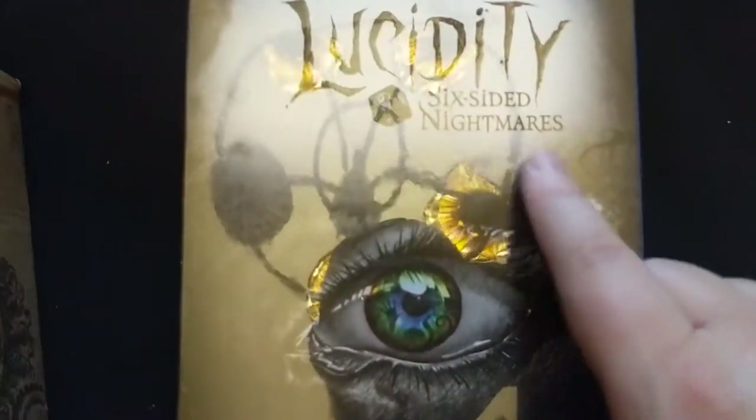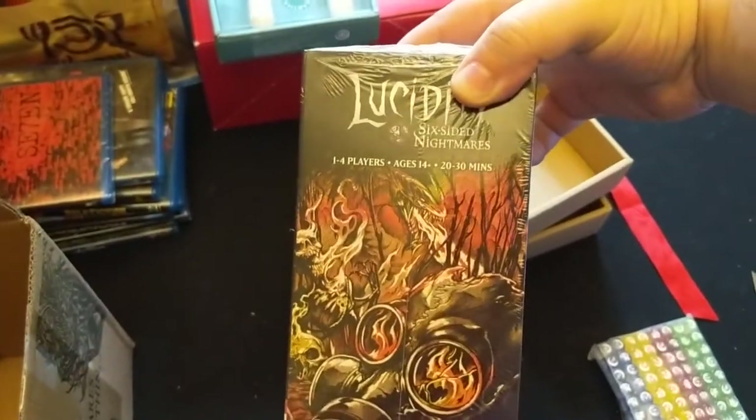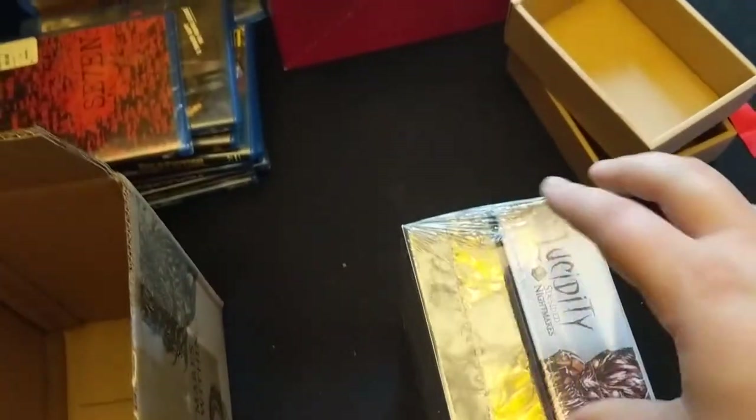This is pretty cute — she's got his dice tray, this little budget dice tray. So this is the deluxe box set. Shannon Kelly, the creator of the game, Lucidity: Six Sided Nightmares. Love the artwork. Another thing that's awesome is it has both the standard and deluxe copy in the deluxe version of the game.